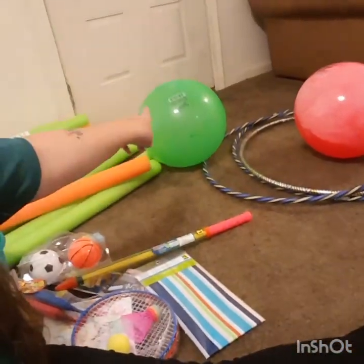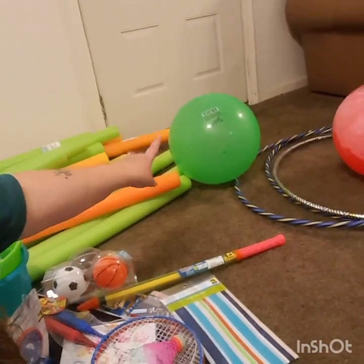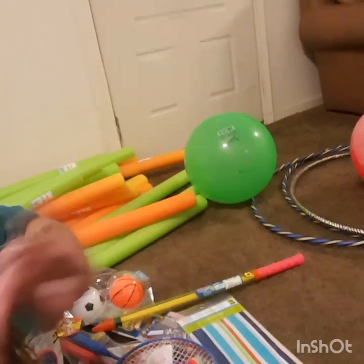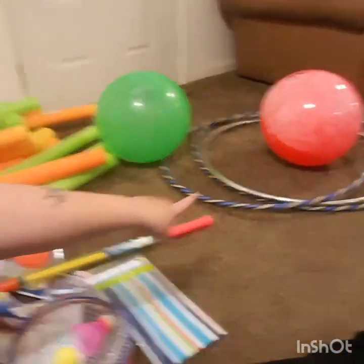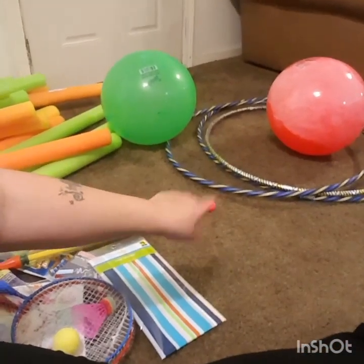I picked up this crayon hydro blaster — it was a dollar so I only paid 10 cents for it. Then the big balls over there — I actually got four of them but gave two away — I paid 40 cents a piece for them because they were originally four dollars. Then the three hula hoops were also originally four dollars and I paid 40 cents a piece for them as well.